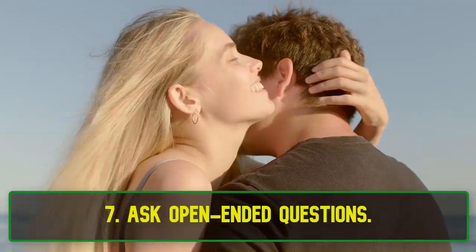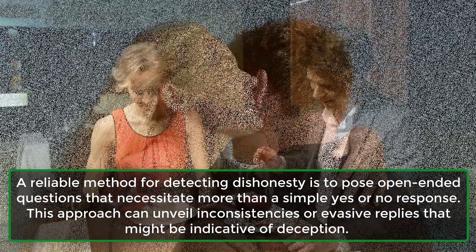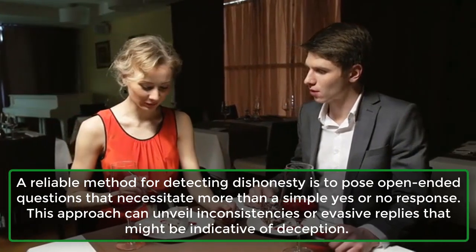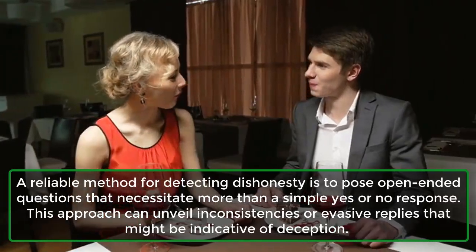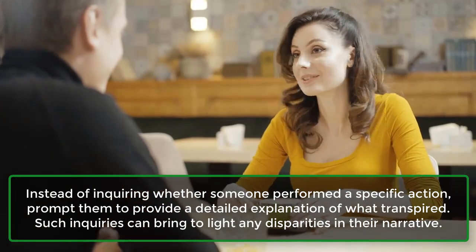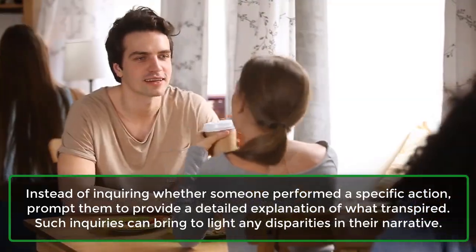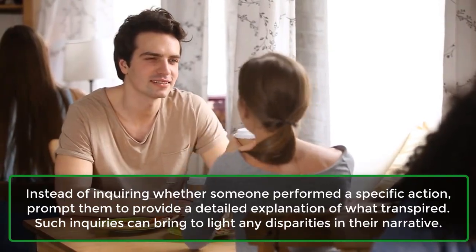7. Ask open-ended questions. A reliable method for detecting dishonesty is to pose open-ended questions that necessitate more than a simple yes or no response. This approach can unveil inconsistencies or evasive replies indicative of deception. Instead of inquiring whether someone performed a specific action, prompt them to provide a detailed explanation of what transpired, which can bring to light any disparities in their narrative.